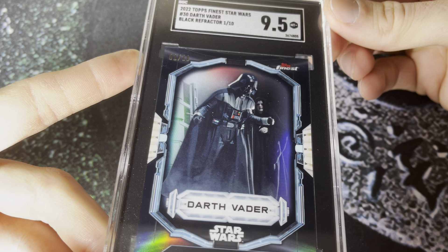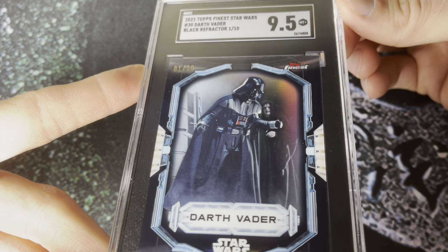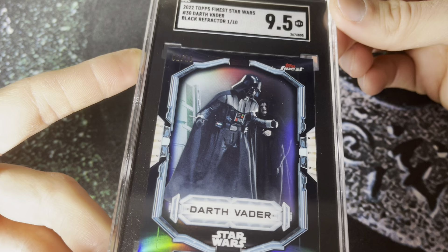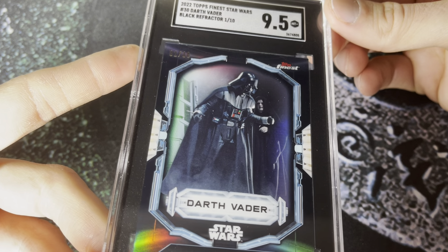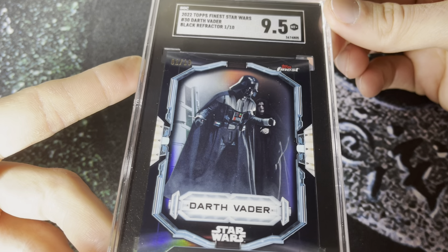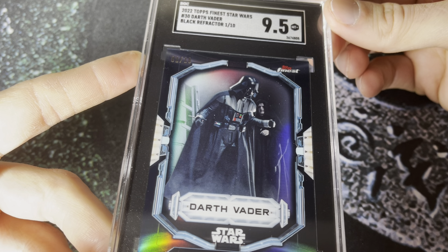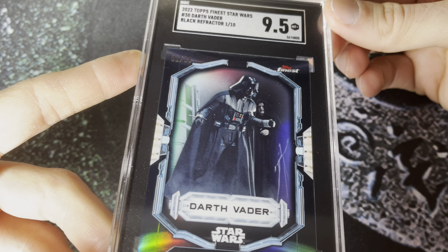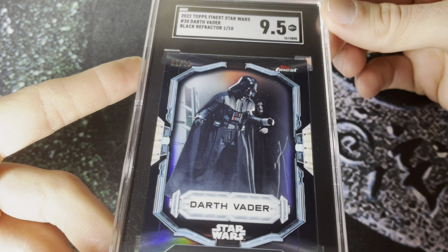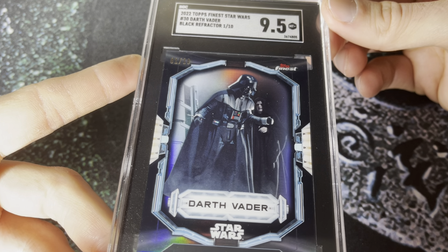It's a great image of Vader from Revenge of the Sith — the initial look at Vader in the suit from the end of the film, coming off the platform with Palpatine in the background. You've got the black refractor color-matching with Vader, and then the one-of-ten just adds a cherry on top. This is probably my favorite Star Wars set ever created.